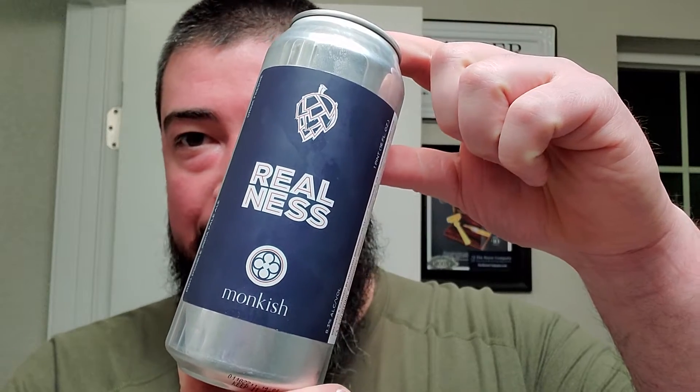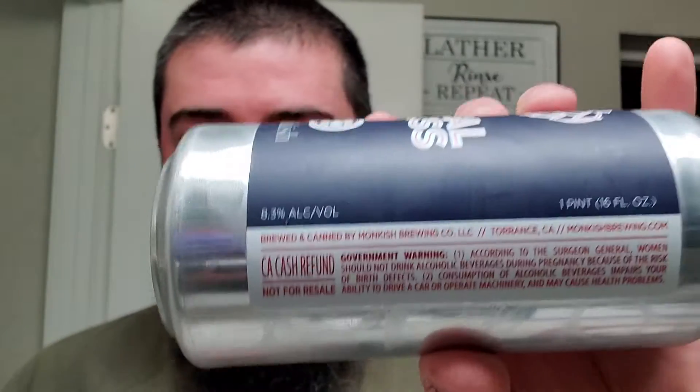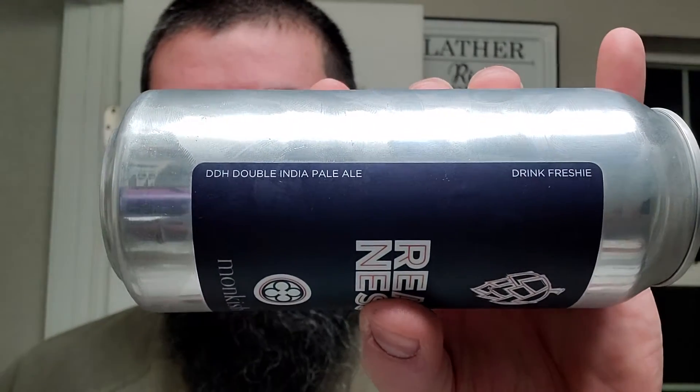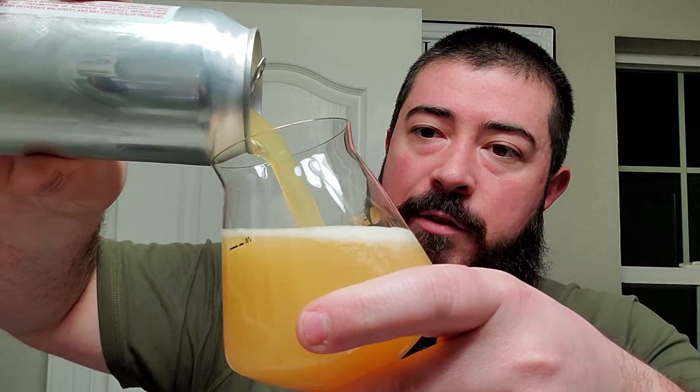Alright, let's get this show on the road. We got Monkish Realness, and I chose the most hype beer that I had in my fridge for today's video, because we're dealing with the most hype razor that I've come across in a while. Monkish Realness Brewery out of California, this one's coming in at 8.3%. Looks like we got a double dry hopped double IPA. How does it perform? How does it taste? How does it smell?